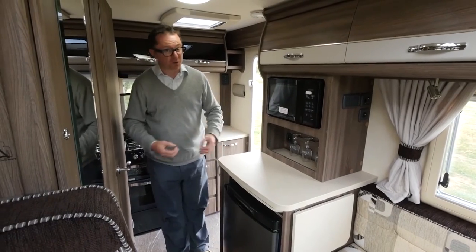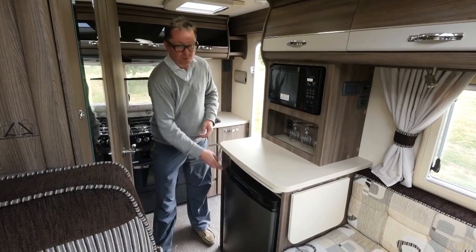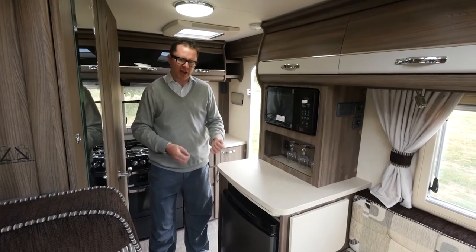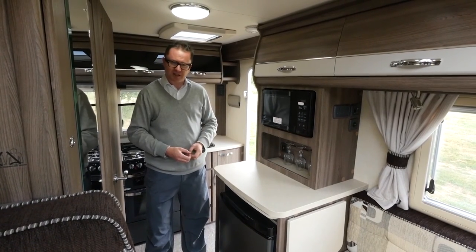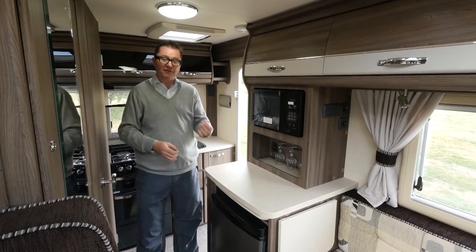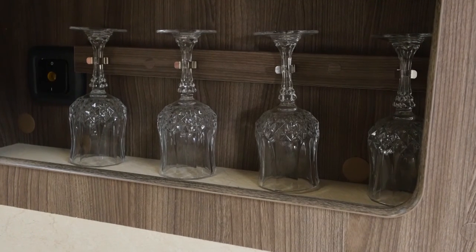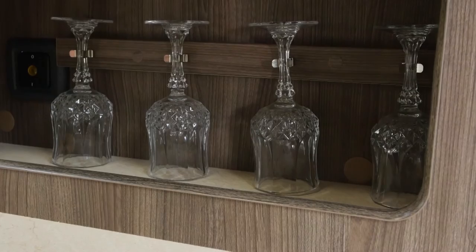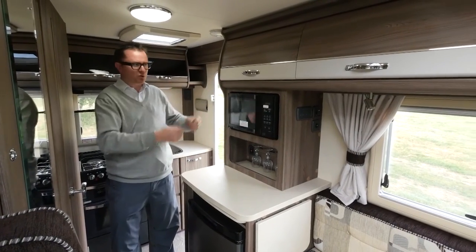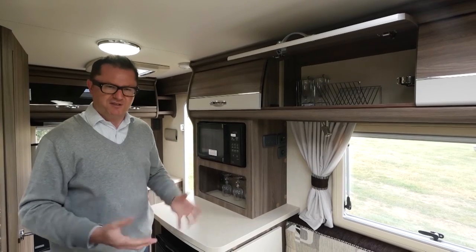Not all of the kitchen is on the rear wall — there's another section with a fridge with separate freezer compartment featuring automatic energy selection, so whichever power source you're using it selects it for you. Above that, a very sensibly positioned microwave — not too high, just right and very safe to use. And underneath, Auto Sleeper's signature touch: cut glass crystal glasses so you can toast your good fortune in owning one. Up above, an overhead locker with racking for crockery, glass holders, and racking for a couple of bottles on the other side.